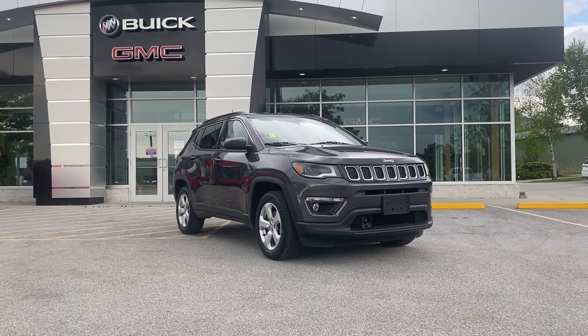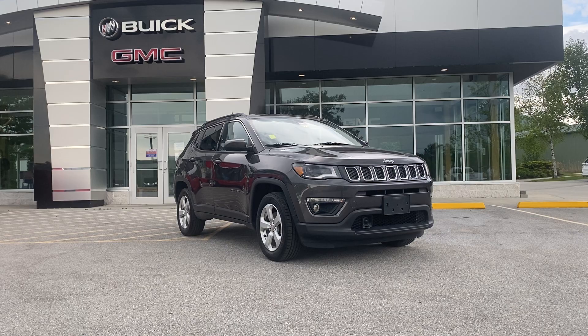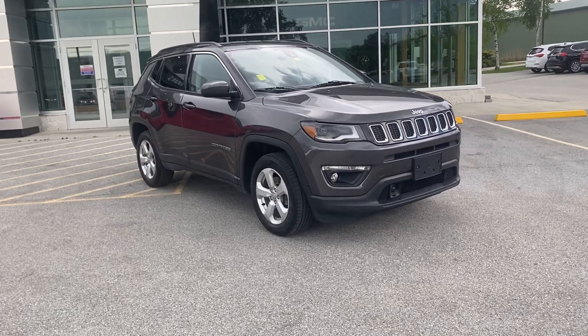Connor, thanks for inquiring about this just-arrived 2017 Jeep Compass Latitude — all-wheel drive sport utility vehicle, just traded in, one owner, clean Carfax.